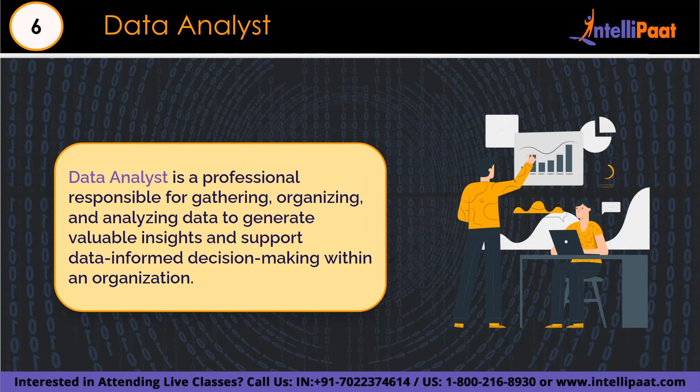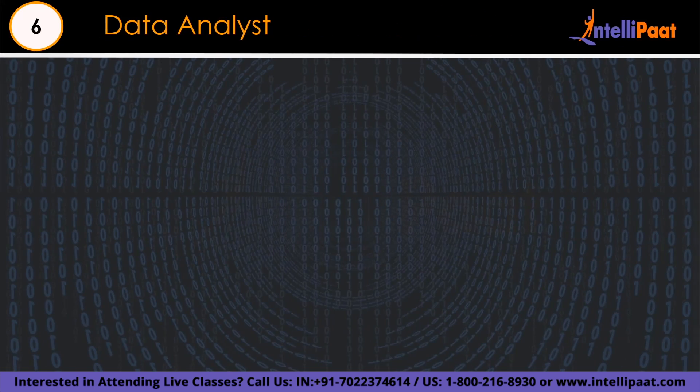Number 6 is the data analyst. In the field of data science, data analysts are essential because they act as a link between raw data and valid analysis. Their duties begin with data gathering and cleaning and extend over a wide range of activities — a careful procedure of gathering data from numerous streams, constantly spotting and fixing errors, and guaranteeing the integrity and quality of data.